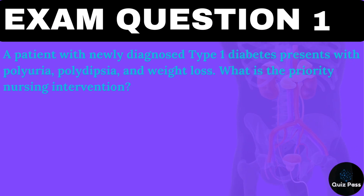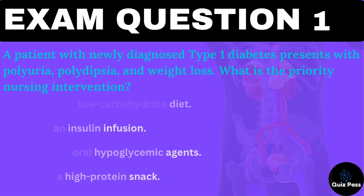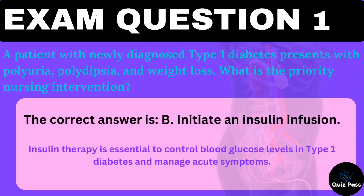A patient with newly diagnosed type 1 diabetes presents with polyuria, polydipsia, and weight loss. What is the priority nursing intervention? A. Encourage a low-carbohydrate diet. B. Initiate an insulin infusion. C. Administer oral hypoglycemic agents. D. Provide a high-protein snack. The correct answer is B — initiate an insulin infusion. Insulin therapy is essential to control blood glucose levels in type 1 diabetes and manage acute symptoms.